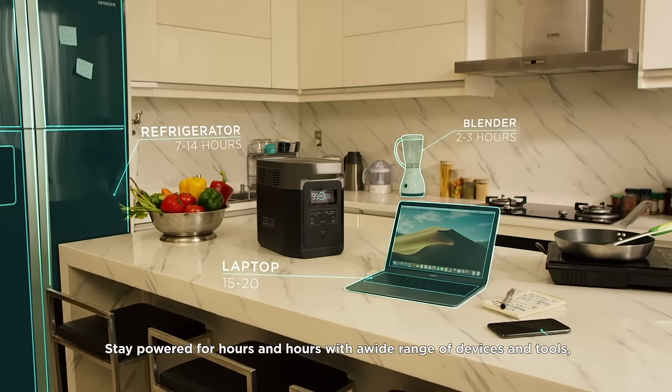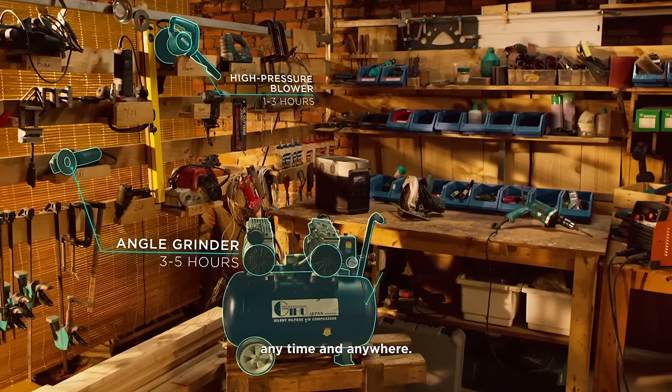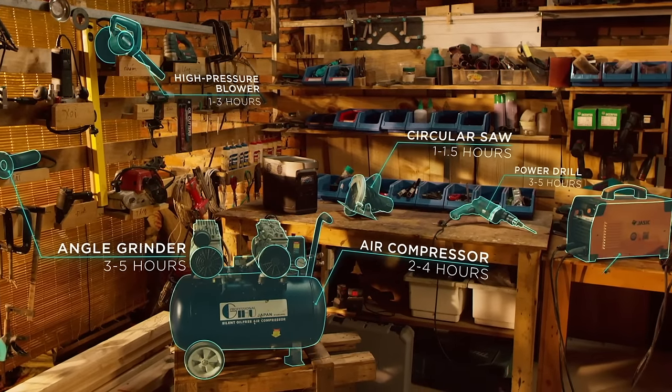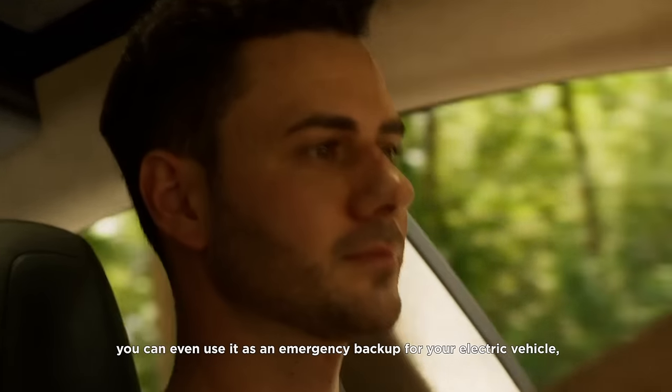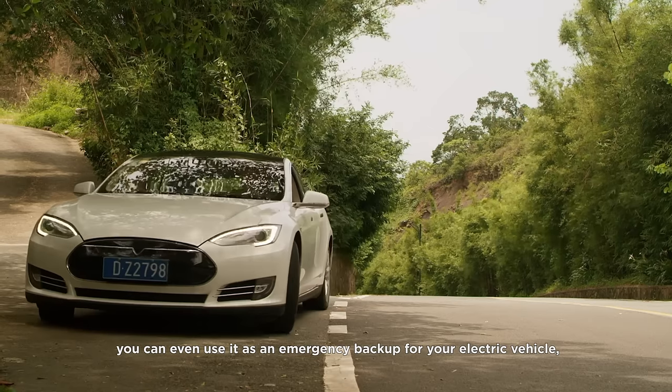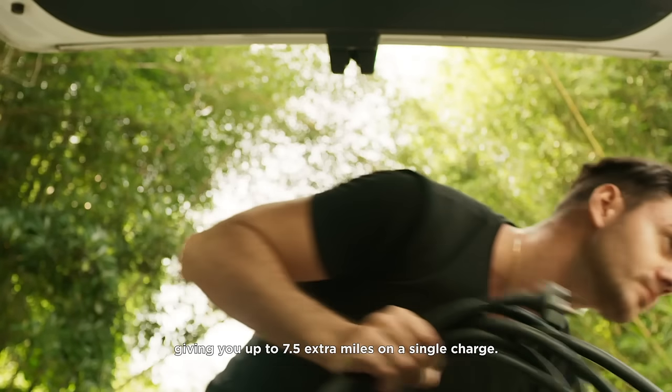Stay powered for hours and hours with a wide range of devices and tools, anytime and anywhere. Delta packs so much power, you can even use it as an emergency backup for your electric vehicle, giving you up to 7.5 extra miles on a single charge.